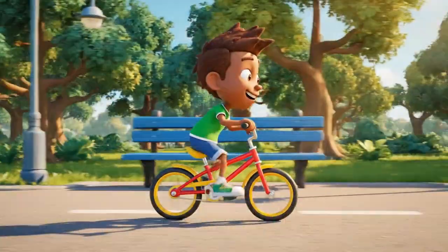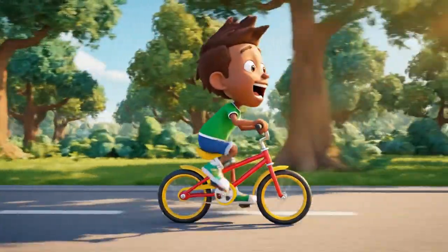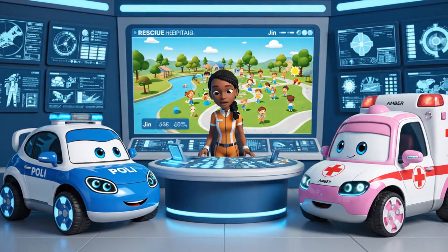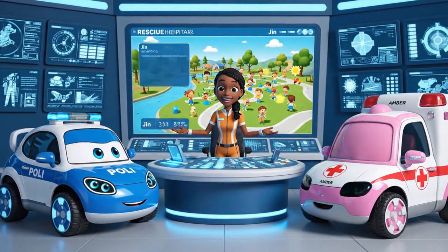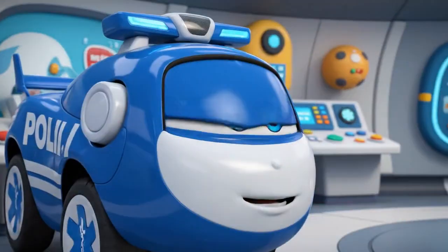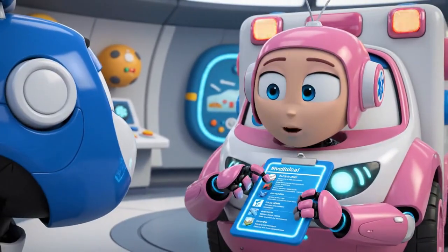Woo-hoo! Look at me go! The weather is perfect today. Lots of kids are out in the park. That means we need to be extra vigilant about traffic safety. The bike paths will be busy.